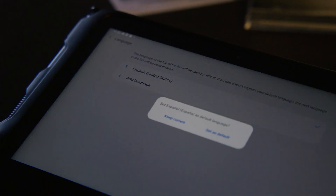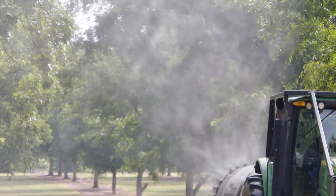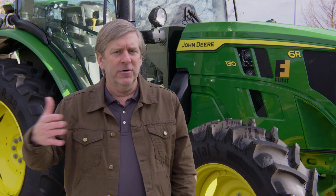Being able to document what you're applying in every grove and every operation helps our customers keep track of each chemical that they apply — total amounts for a given day, for a given month, or for a given season. That helps them with their record keeping and helps them for budgeting purposes for the next year.